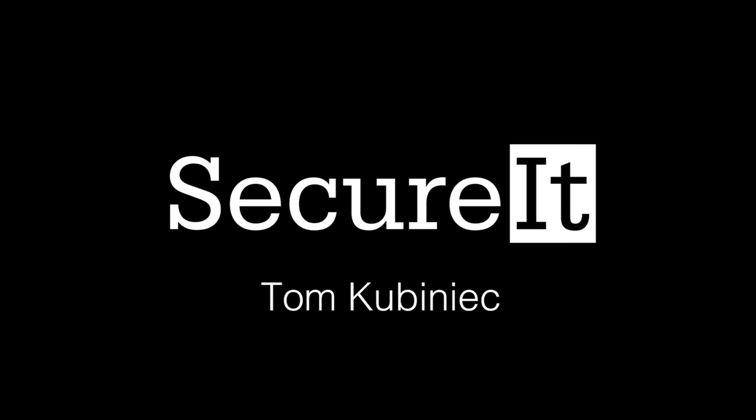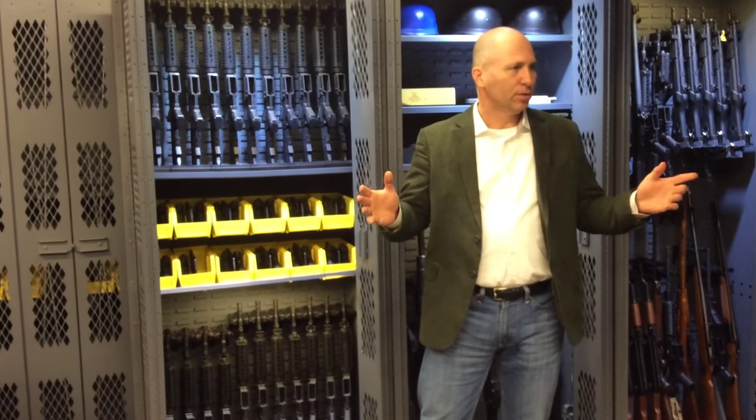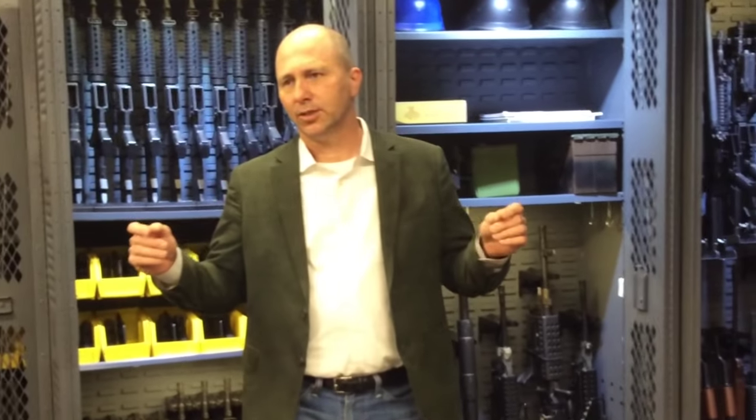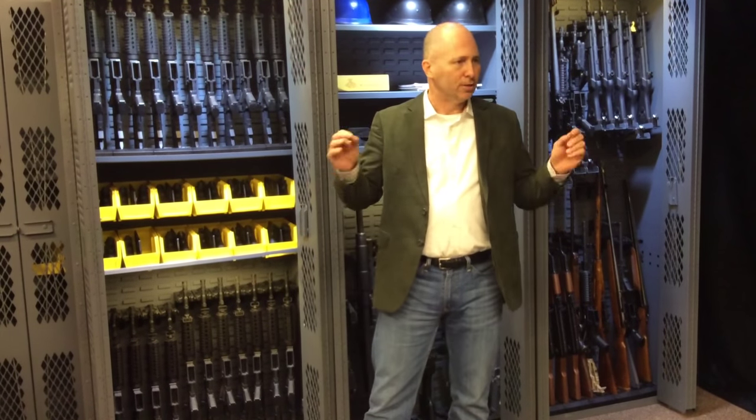Tom Kubinick, President of Secure Tactical. Today we're introducing cradle grid technology, or intelligent firearm storage, to the commercial sport shooting community. I'm going to talk about our history, our military heritage, the product, how it works, show you some applications, and give you a vision for where we want to take the company.